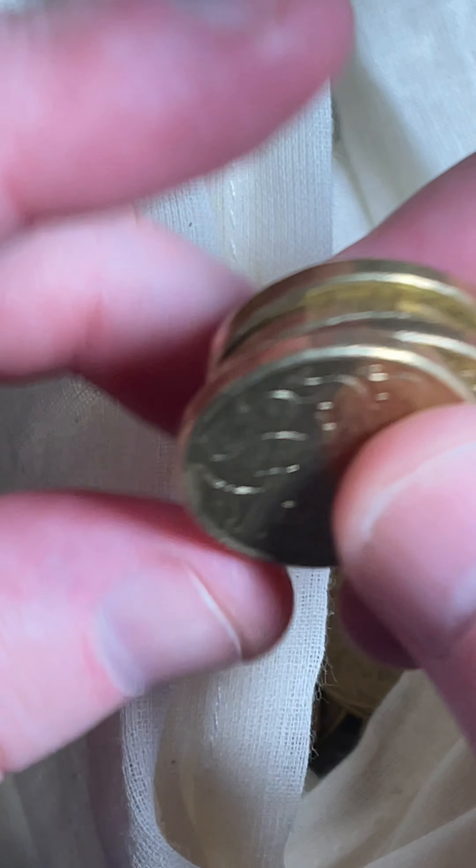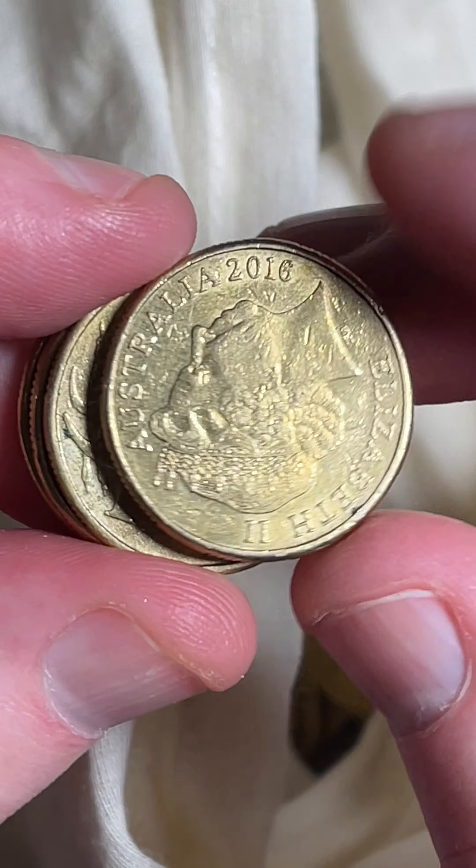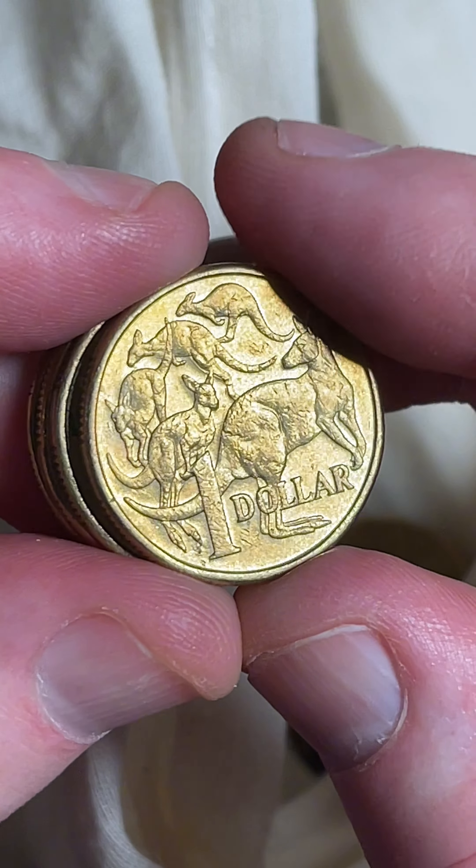I think we've got another bicentennial in pretty good condition, so maybe I might hold on to that one coming up. We'll see if we can spot that one.